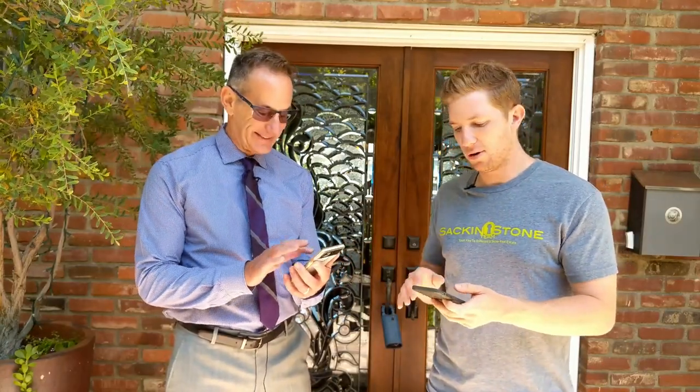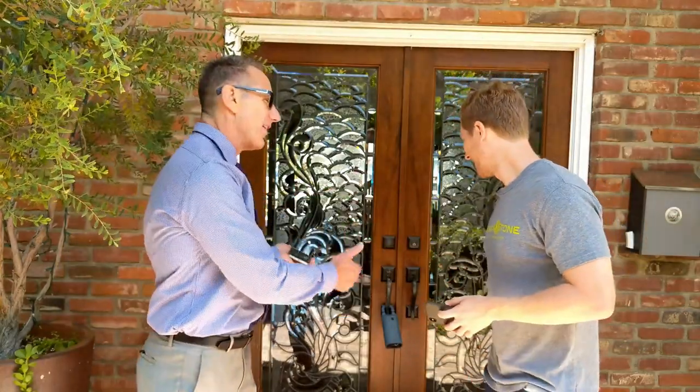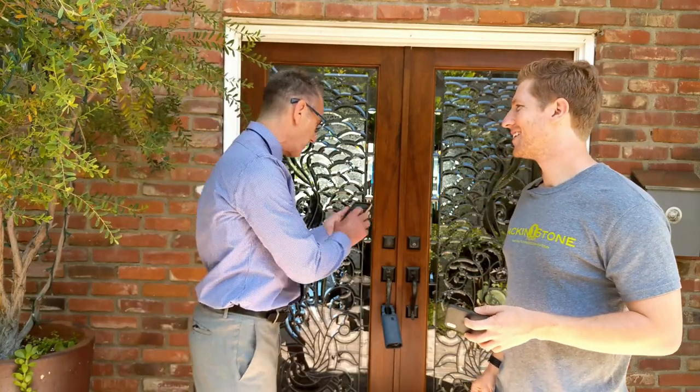I'll open up the timer app right now. He's going to open up his E-key app — everything's done by Bluetooth, so this takes time. I'm going to start the clock right now. As he opens up the E-key app, he needs to access the lockbox. He's going to push up, the lockbox is going to turn on. I started the timer. We're 10 seconds in. Welcome, Lane. I'm going to go ahead and access the key box now so we can show you this beautiful home.